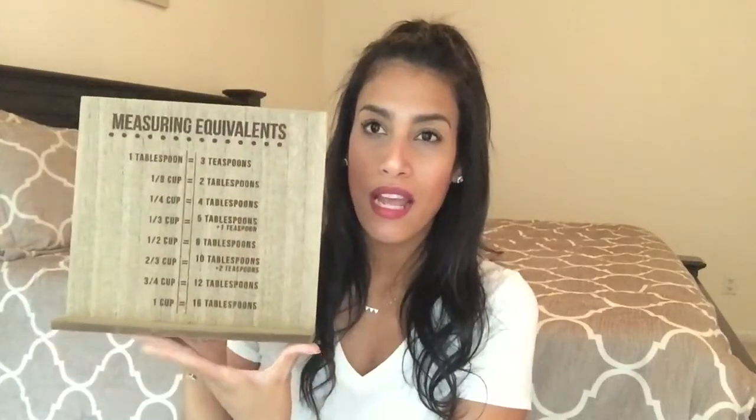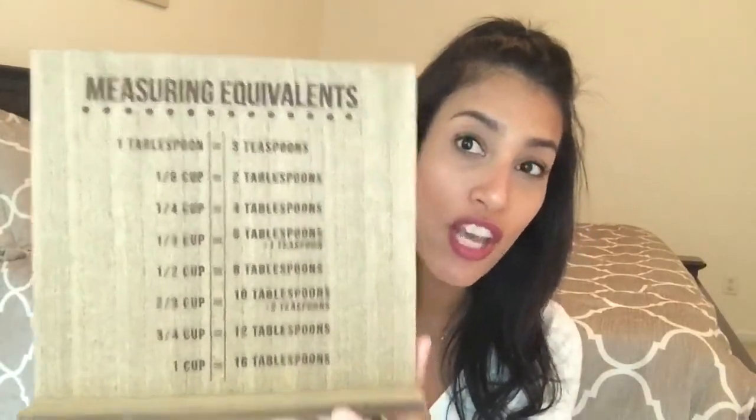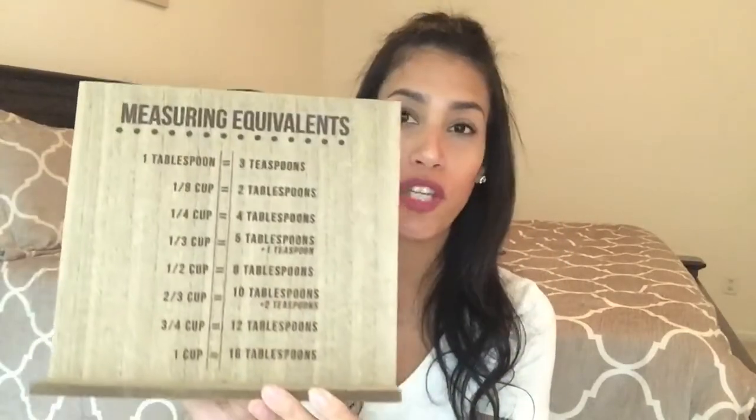Next is this little wooden stand that I thought would be cute to put my cookbook on. What I really love is that it has all the measuring equivalents on it, because I'm always Googling conversions when I'm cooking. So now I can just look at this board instead. And the last thing in this bag is a little wooden sign that just says 'fall' in the middle on white wood — it was only three dollars.